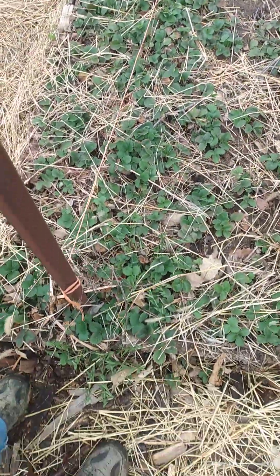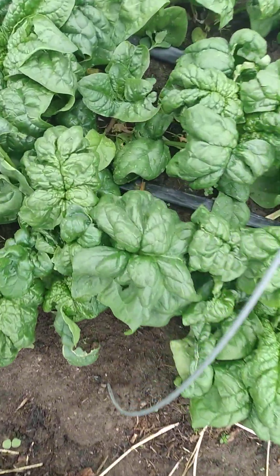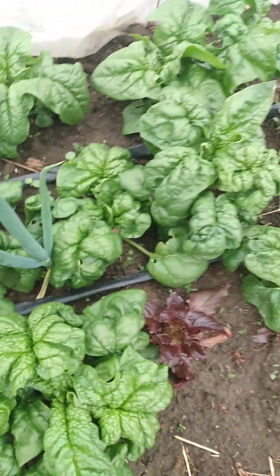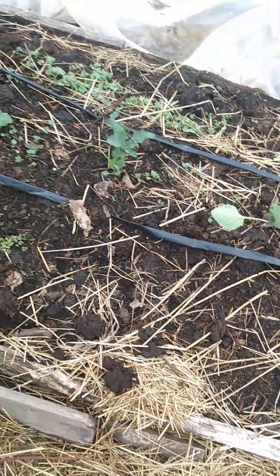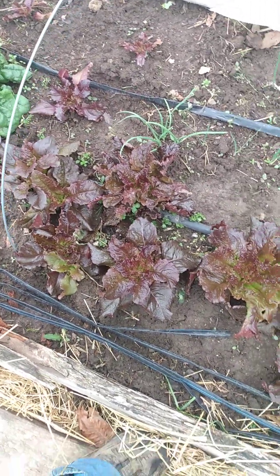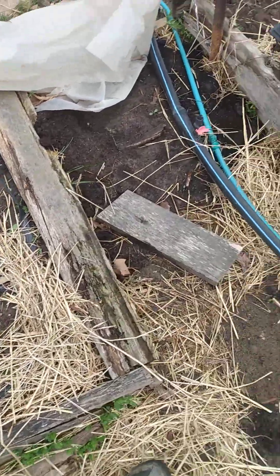Strawberries — everything seems fine there. Spinach — we see some hail damage right there where she got hit, but pretty much just a broken-off leaf; that could have been from the wind. Wind was really nasty. Our lettuce pretty much came through okay — just a pinhole or two.